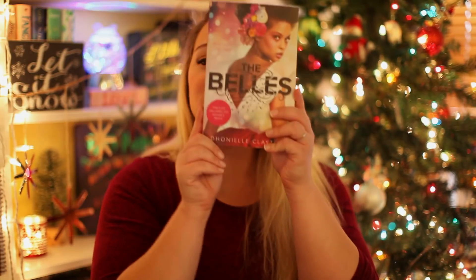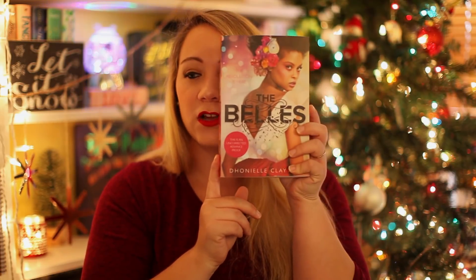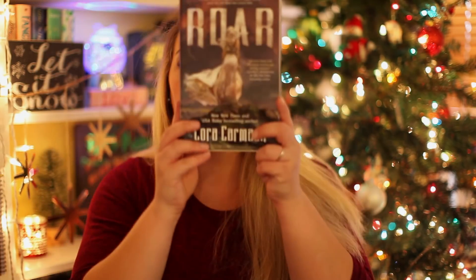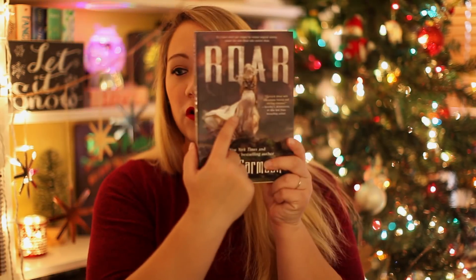The next prompt is to find a book with a girl on the cover — that's easy, I feel like there are so many. The next one I'm going to pull is The Bells by Danielle Clayton; this comes out in February. Look at that — she's beautiful and stunning! Another one is The Music Shop by Rachel Joyce, which I just got in the mail — very beautiful, there's a woman on the cover. Also Roar by Cora Carmack — there's a girl right there. There's a lot to choose from in YA.